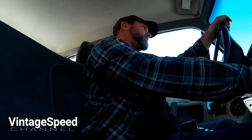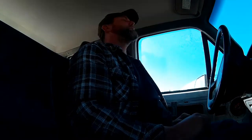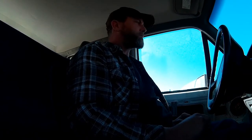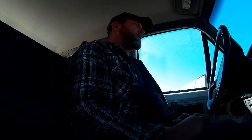Oh, it's stalled — hasn't done that before. See if it'll restart. Yeah, I've got some kind of weird fuel supply problem. I don't know if my pump can't keep up. Strange.